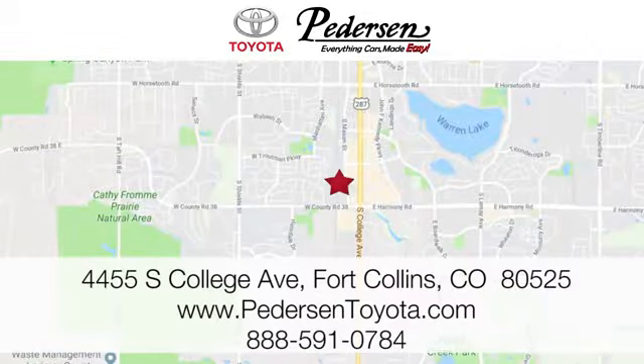Call, click or visit us today. We're conveniently located at 4455 South College Avenue in Fort Collins, Colorado, or online anytime. Visit us today at petersontoyota.com.